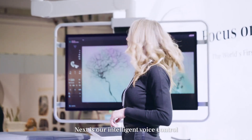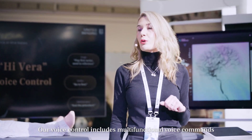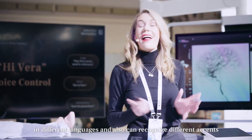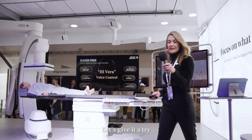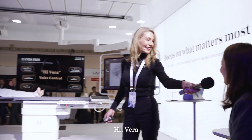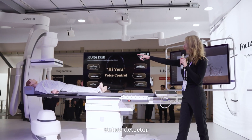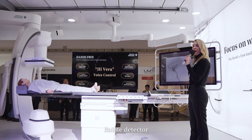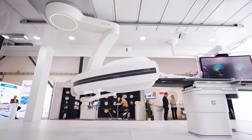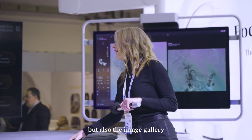Next is our Intelligent Voice Control. Our Voice Control includes multifunctional voice commands in different languages and can also recognize different accents. Let's give it a try. Hi, Vera. Rotate detector. Move to the lateral position. We can not only control the system, but also the image gallery.